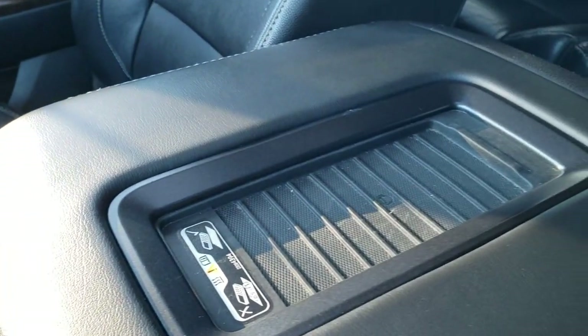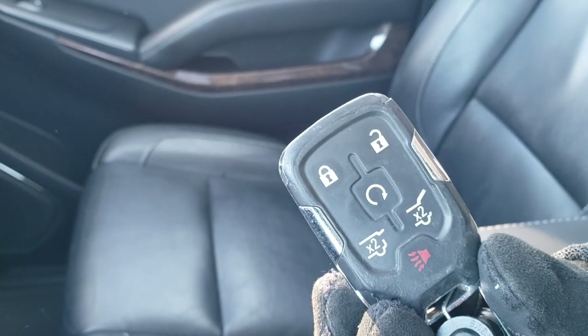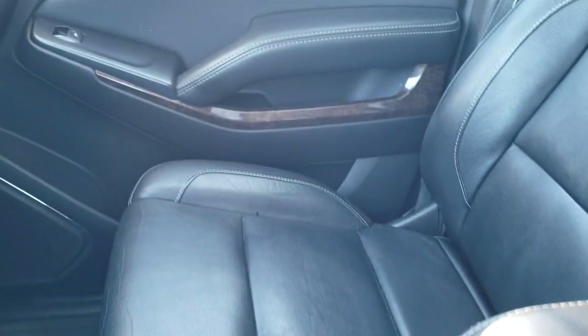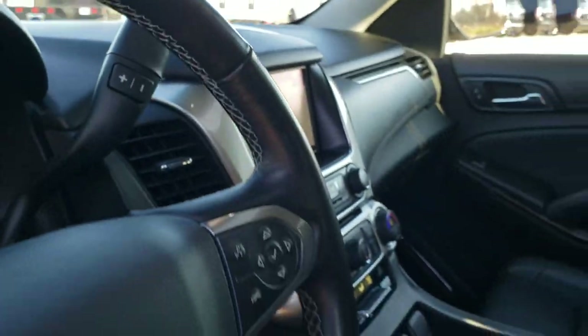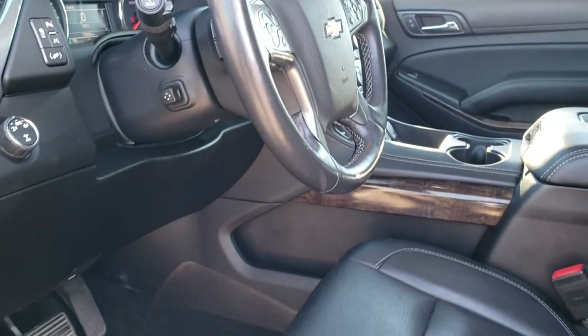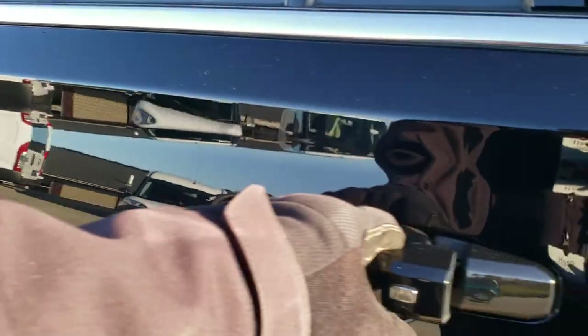It does have the wireless cell phone charging pad, and you get keyless entry with remote start and rear gate buttons. It's an intelligent access system where you have push button start, and you can unlock the doors by pressing the button on the door if you have the key in your pocket. We'll take a quick look at the back seats and then check out under the hood.